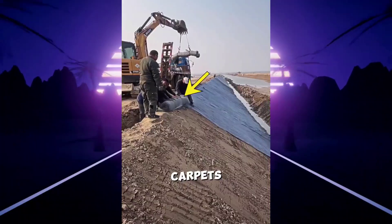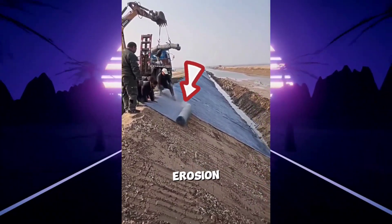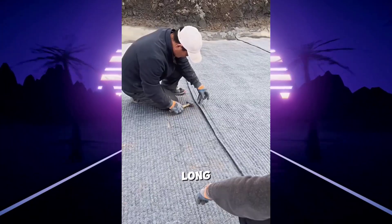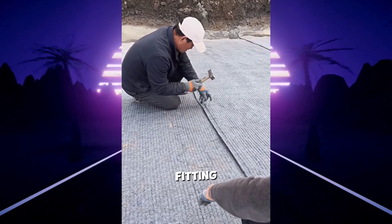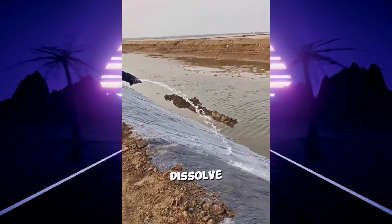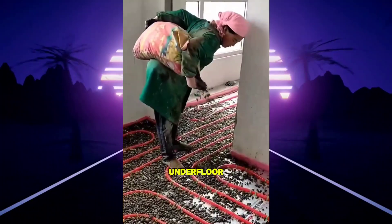You may think these people are laying carpets, but they are actually laying a cement blanket to prevent riverbank erosion and protect it from collapse. After laying this cement blanket, they place long curved iron sticks, fitting them together with a hammer, then pour water over the blanket, causing the cement to dissolve and form solid concrete that stops the river's erosion.